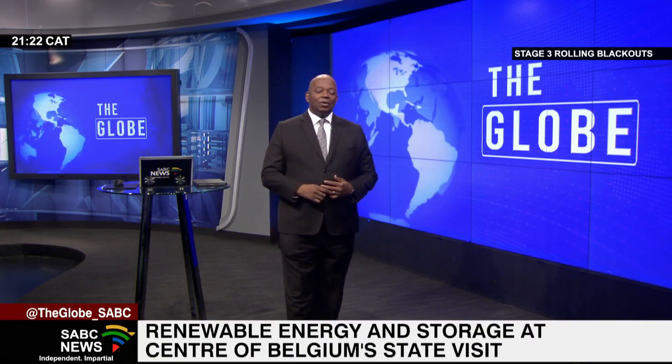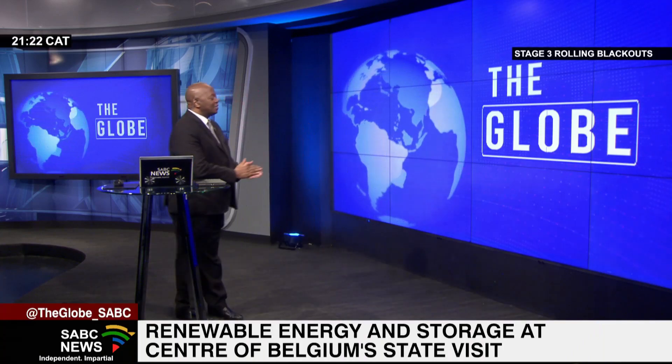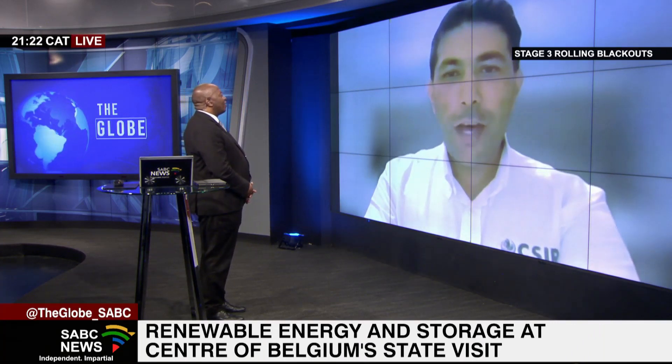Electrical Engineer, Researcher and Energy Storage Testbed Supervisor at the Council for Scientific and Industrial Research, Ranesh Takwardin, joins us now for more. Thanks so much for joining us and welcome to the program. Thank you for having me, Peter.